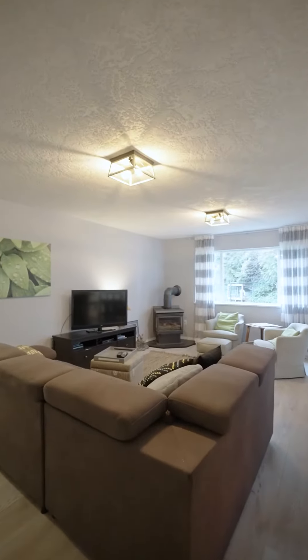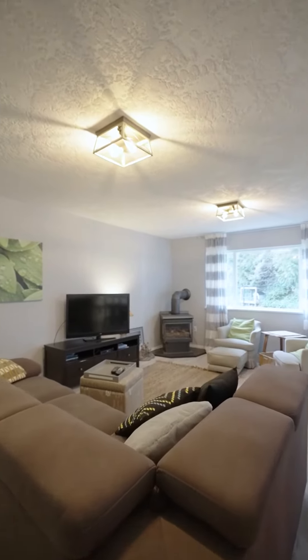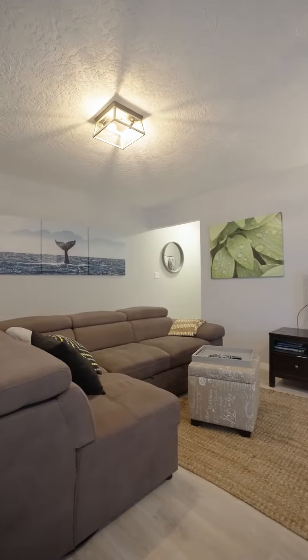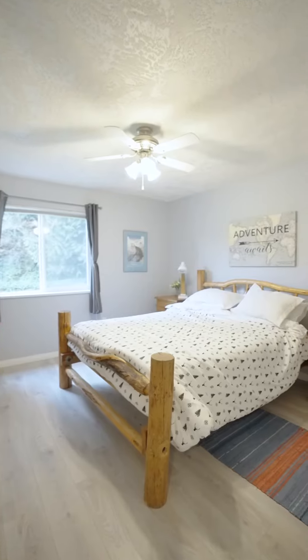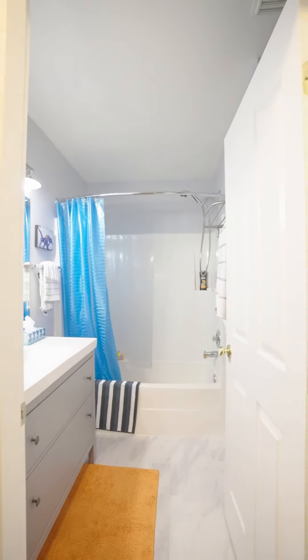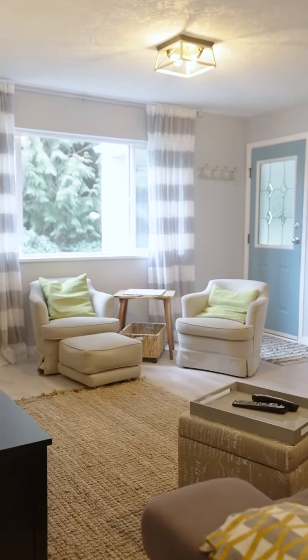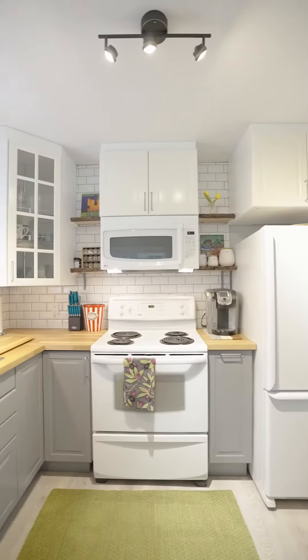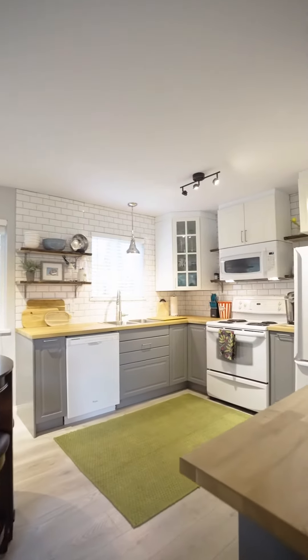Coming into this home on the ground floor, you've got over 1,650 square feet of livable space. In the self-contained suite here, this accounts for about 900 square feet and does feature two full bedrooms, one bathroom, and its own laundry room. You've got this amazing living space with a nicely updated propane fireplace, and then this beautifully updated kitchen with lovely butcher block countertops.